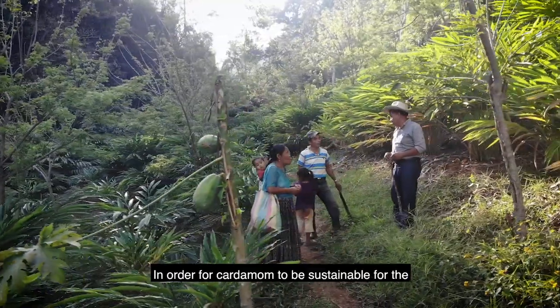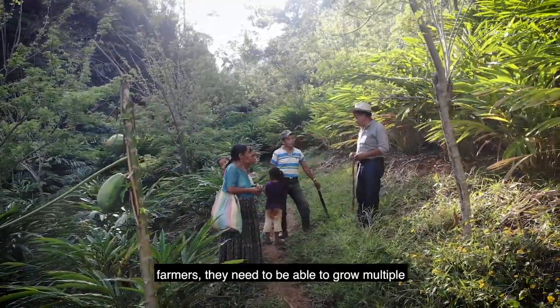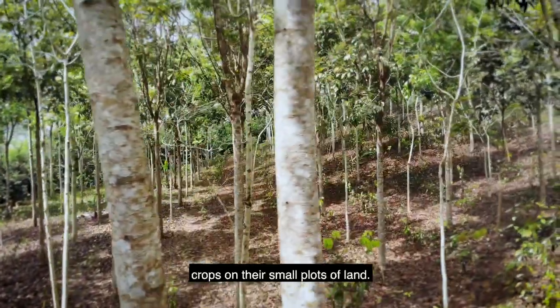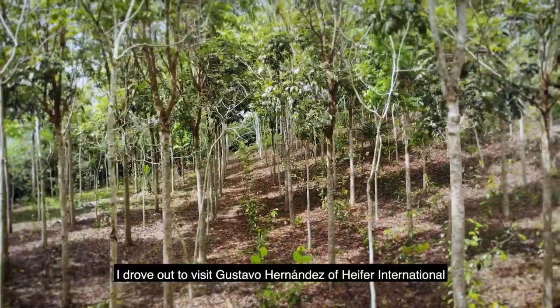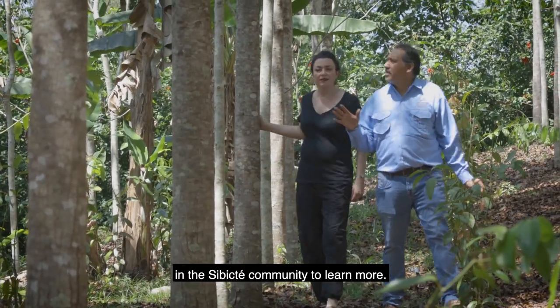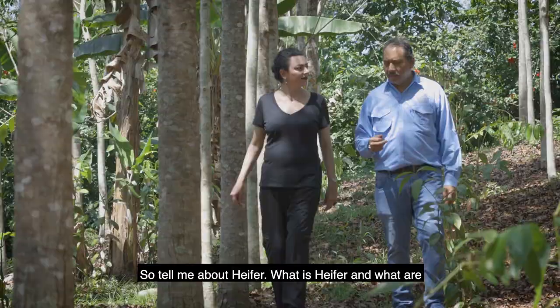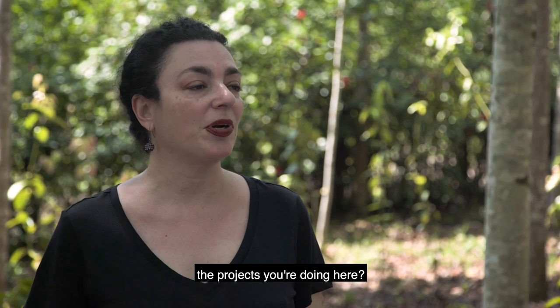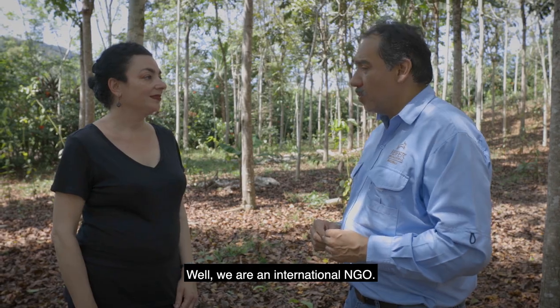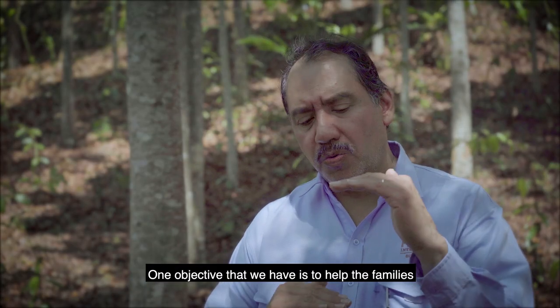In order for cardamom to be sustainable for the farmers, they need to be able to grow multiple crops on their small plots of land. I drove out to visit Gustavo Hernandez of Heifer International in the Sibicte community to learn more. Heifer is an international NGO, and one objective they have is to help families close the living income gap.